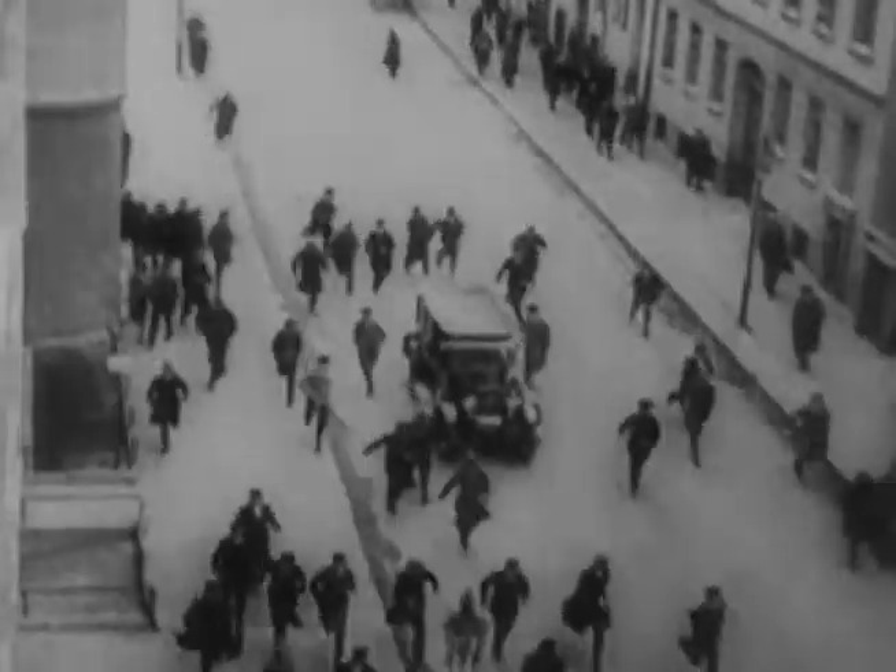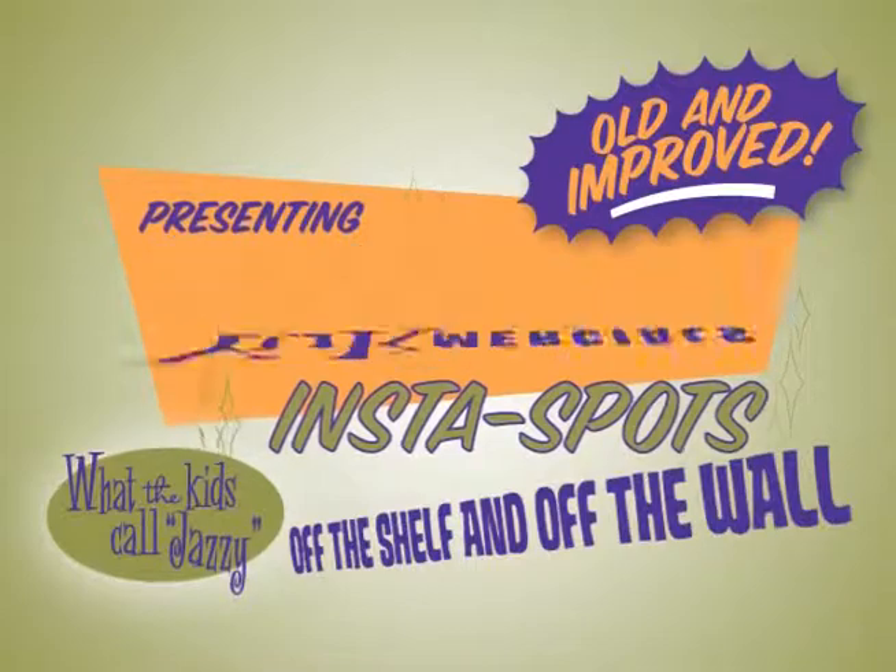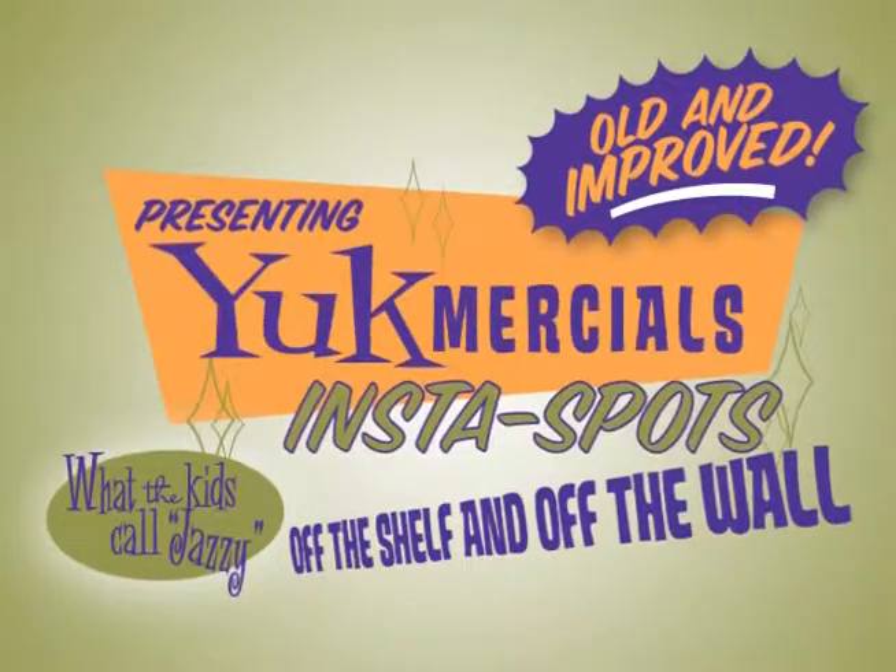Join the crowd and get yours today. Hesitate at your own peril. You and your business deserve Yuckmercials InstaSpots.